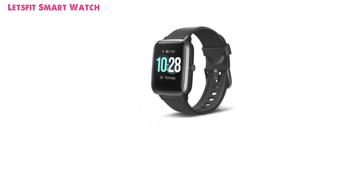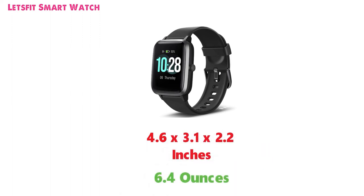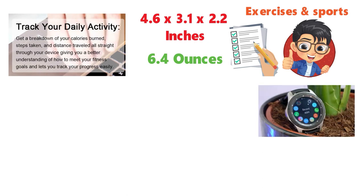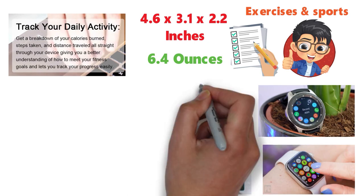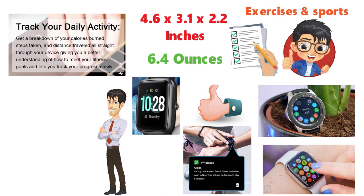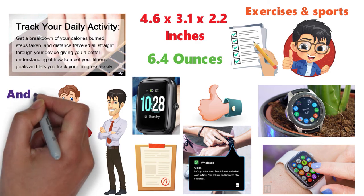For our final pick at number 10 we have the Let's Fit Smartwatch. The dimensions are 4.6 x 3.1 x 2.2 inches and it weighs around 6.4 ounces. This watch can monitor different exercises and sports, making it a great affordable way to track your fitness progress and results. You can receive calls, messages, and other notifications on the watch, making it a great way to stay up to date. The large screen helps you understand your health, and different sports data displayed can help improve your performance. The watch is compatible with both Android and iOS.